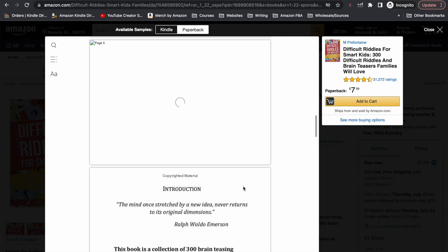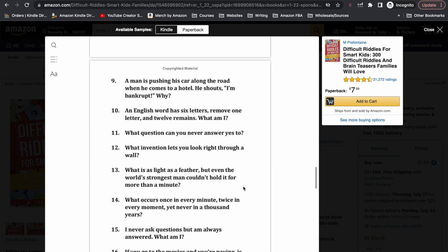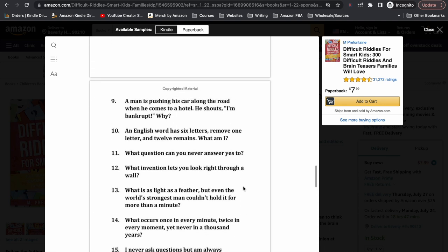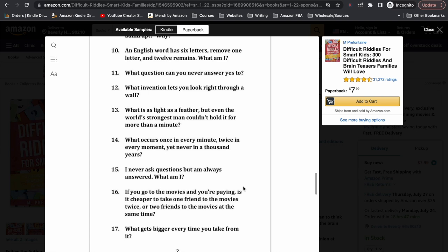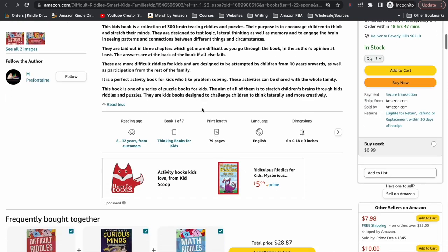It looks like there's a little bit of trouble with the loading of the look inside feature, but we can see that basically this looks like a very simple book — just pages of questions and riddles for the child or their family to try and figure out. The book has 300 brain teasing riddles and puzzles spanning over 79 pages. It's a 6x9 inch book selling for $7.99.